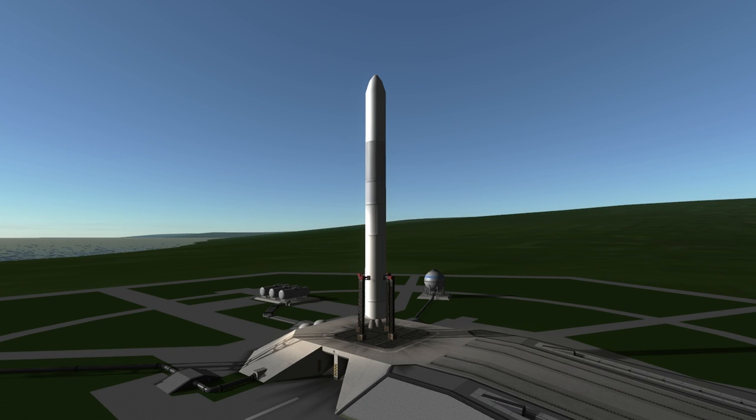Welcome to the rocket profile of the Antares 200 series launcher, Orbital ATK's flagship rocket.